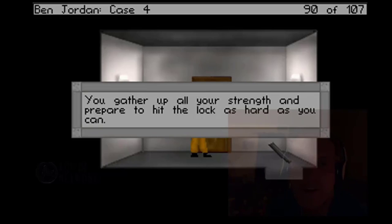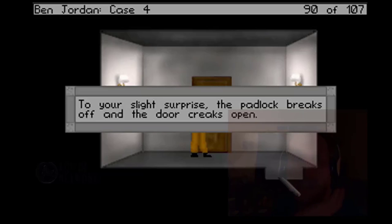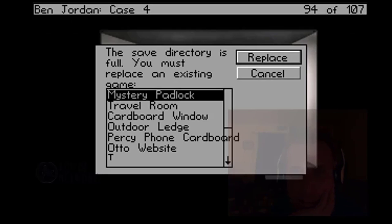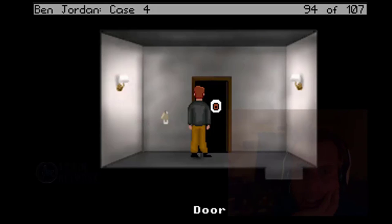You gather up all your strength and prepare to hit the lock as hard as you can. Clang. To your slight surprise, the padlock breaks off and the door creaks open. We did it. All right, let's see what's in here.